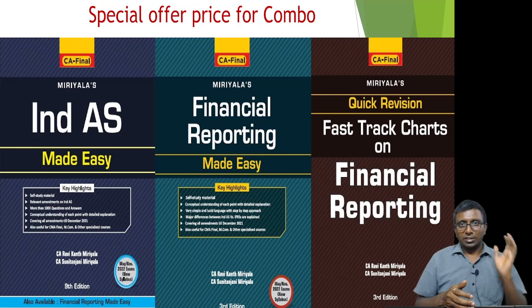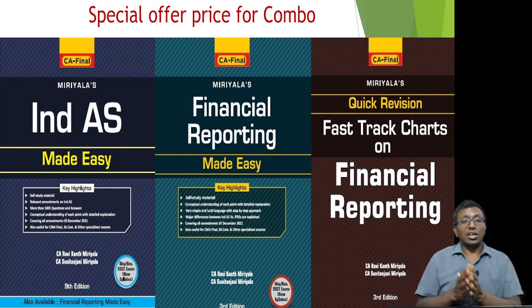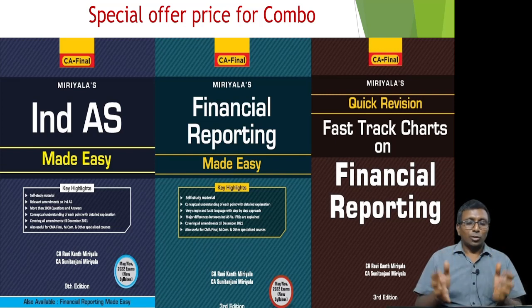India's Made Easy is currently in its ninth edition, Financial Reporting Made Easy is in its fourth edition, and the Financial Reporting chart book is in its third edition. I need your support — if you like these books, please inform your friends and help me as well as them. Thank you very much, and wish you the very best.